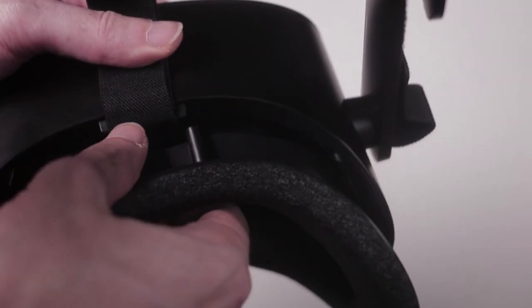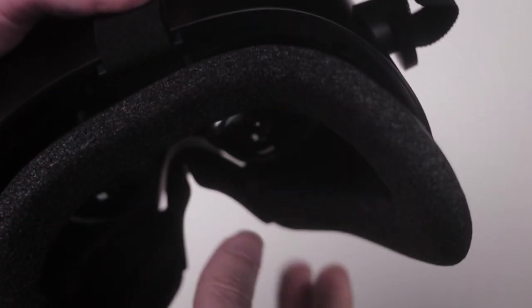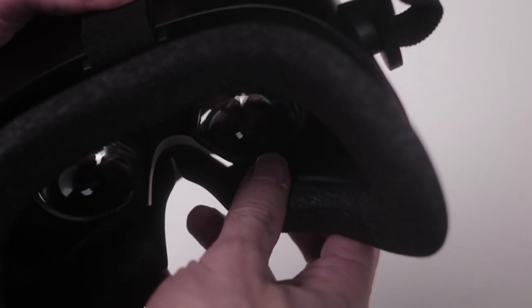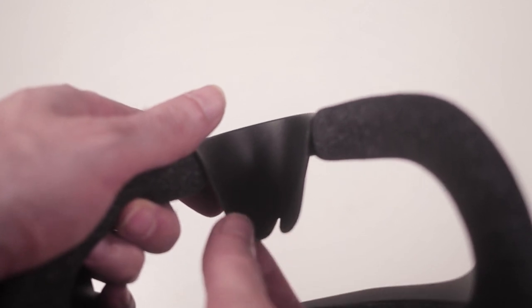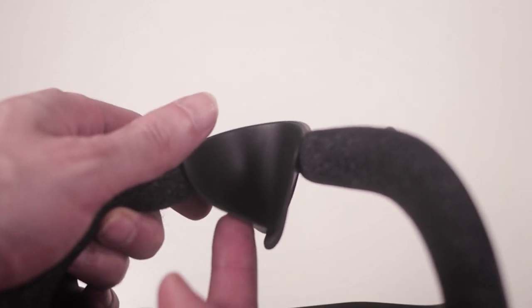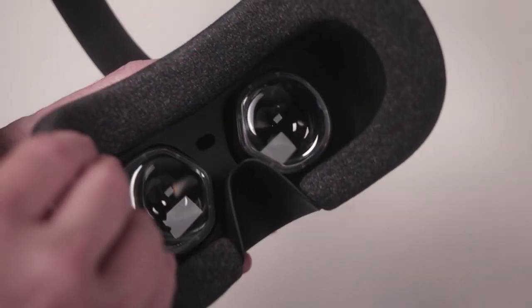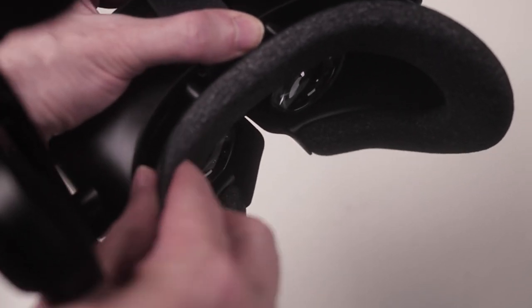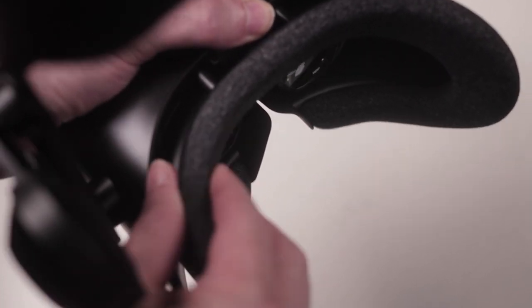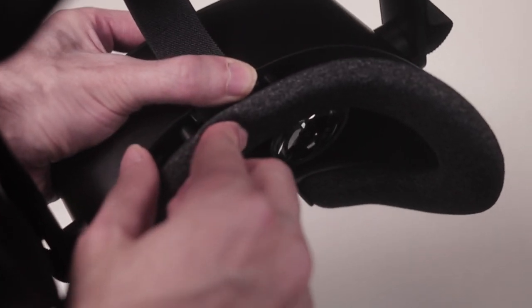The Valve Index-designed facial interface does a great job blocking any outside light from reaching inside the headset. It also comes with a nose blocker, so light below the headset is blocked out too, giving you a really immersive experience. Although it would have been preferable to use a leathery PU material, the cotton padding they use is extremely comfortable and takes the shape of your face pretty fast.